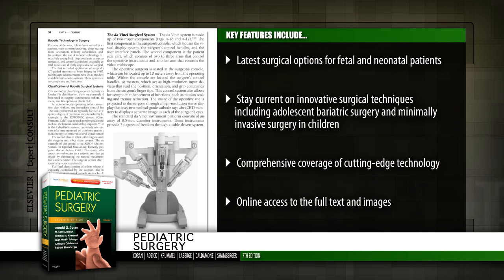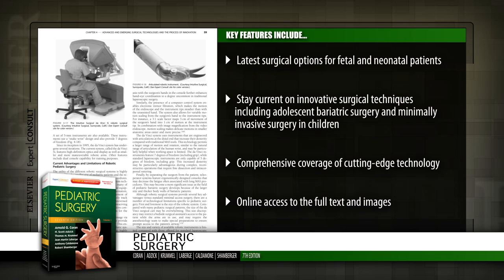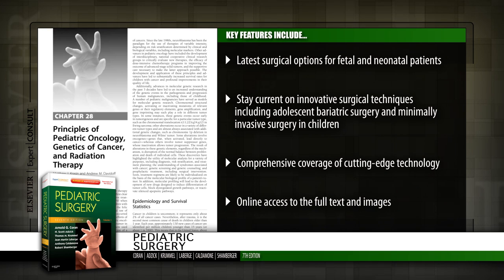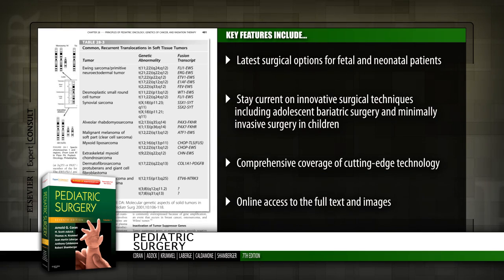With this updated edition, new editors lend a fresh perspective and usher pediatric surgery into the 21st century so you can offer your patients the state-of-the-art care they deserve.